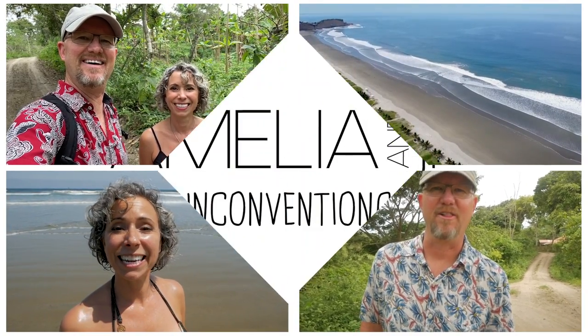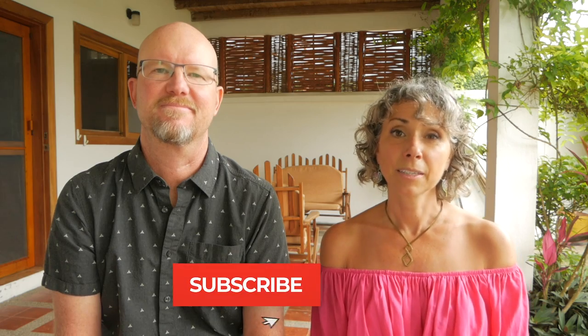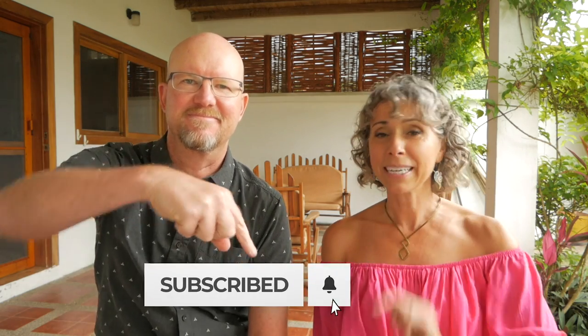Hola Unconventionals! We get a lot of questions about what it really costs to live in Ecuador. So today we're going to share all of our expenses from the month of September 2020. Before we get started, if you're new to our channel and you're thinking of visiting or moving to Ecuador, hit the subscribe button and ring the bell, because we show what it's really like to live in Ecuador.